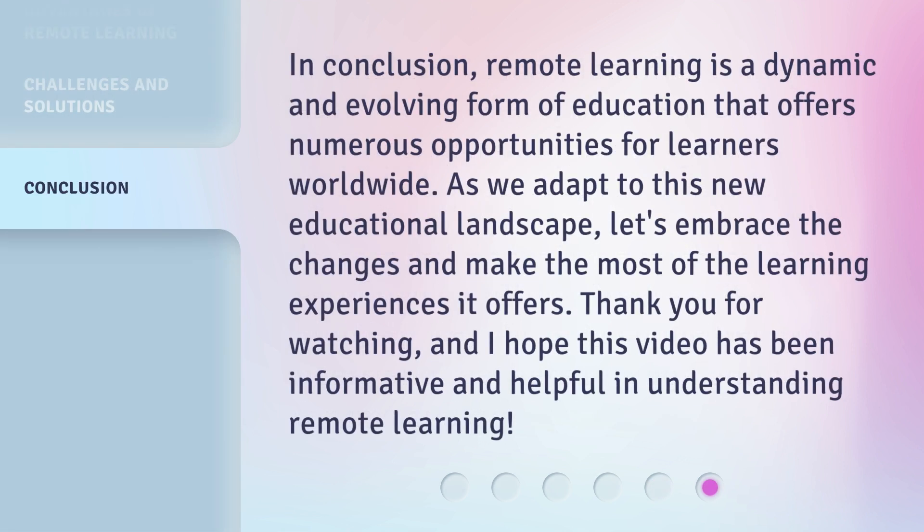In conclusion, remote learning is a dynamic and evolving form of education that offers numerous opportunities for learners worldwide. As we adapt to this new educational landscape, let's embrace the changes and make the most of the learning experiences it offers. Thank you for watching, and I hope this video has been informative and helpful in understanding remote learning.